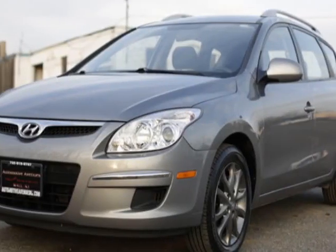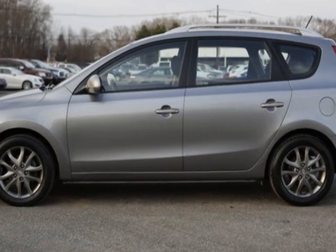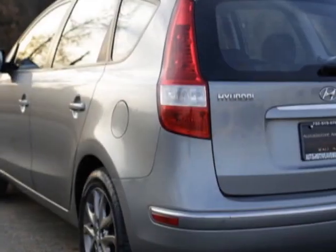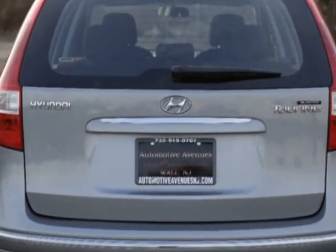Take a look at this 2012 Hyundai Elantra Touring. Carfax has certified this Elantra Touring as having one owner. This Elantra Touring has just under 67,000 miles, and this vehicle has a limited warranty.